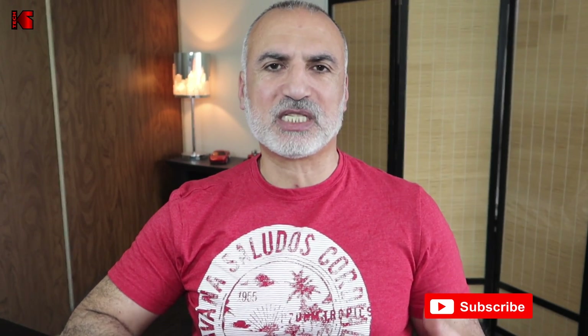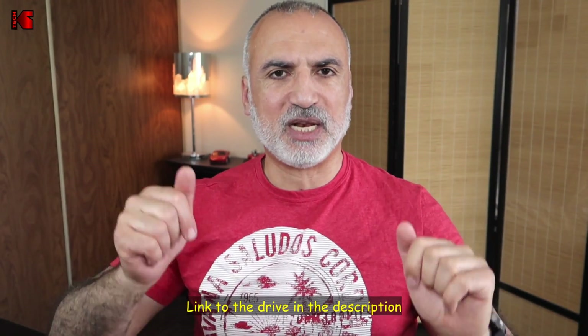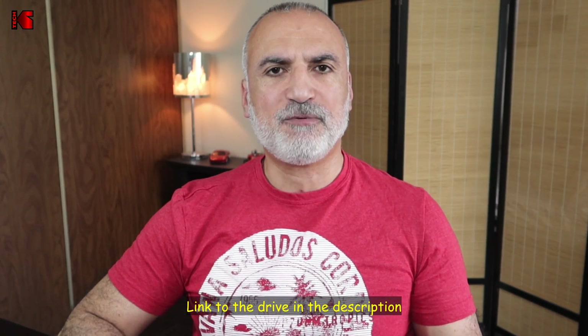Lately I was finding my PC not to be very fast and I wanted something faster, but I didn't want to break the bank. So I searched and I found this Kingston NV1 NVMe drive, and I got this two-terabyte one for a really good price from Amazon. I'll leave a link in the description below if you care to check it out.